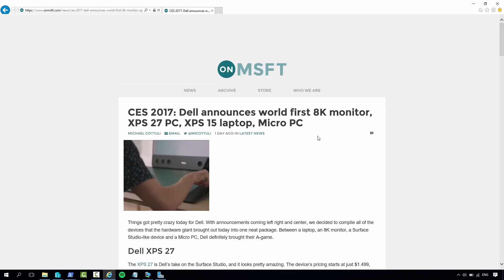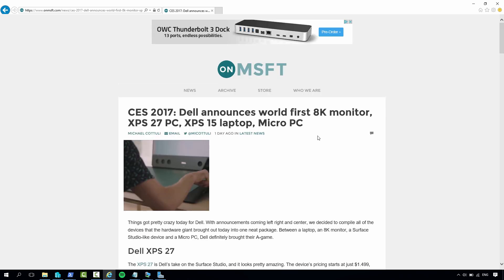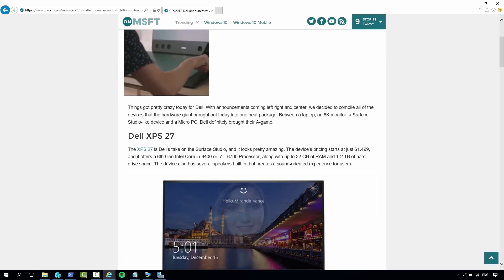So the first one is the XPS 27, which is Dell's take on the Microsoft Surface. As you can see here, their pricing starts at $1,500, whereas the Surface Studio is way more expensive than that, even at entry level.